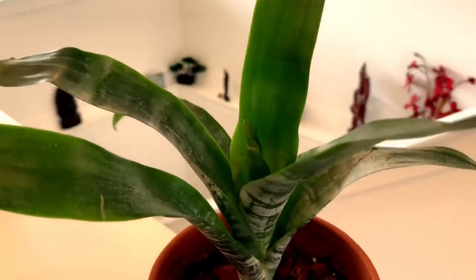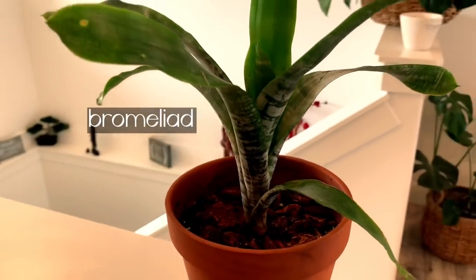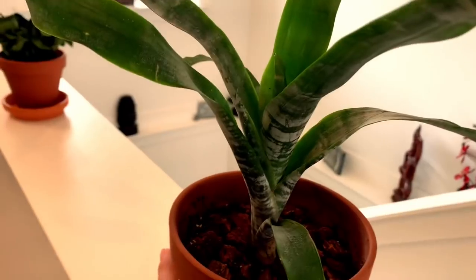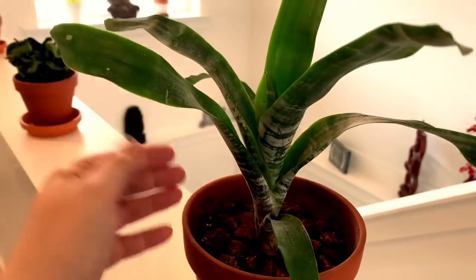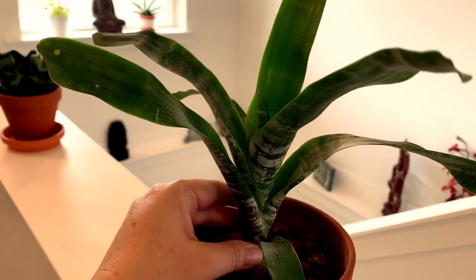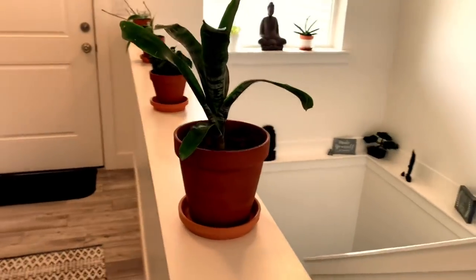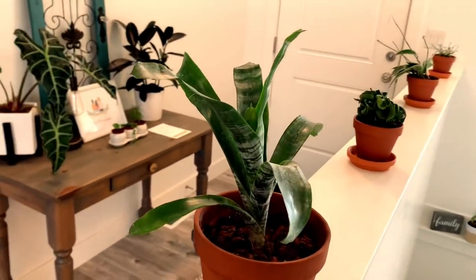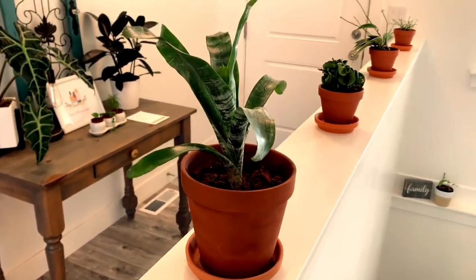This plant right here is also newer to my collection — this is a bromeliad aechmea. I don't know too much about it. I know it is similar to a succulent with these hardy leaves and they also flower gorgeous flowers. This is a pup — a propagation that my daughter-in-law's friend did for me. Right now I'm learning about it and really excited to watch this one grow.